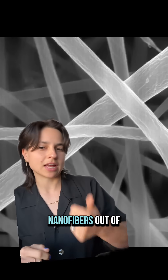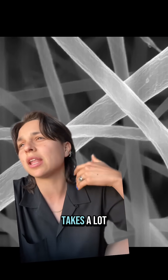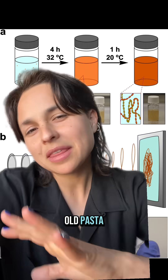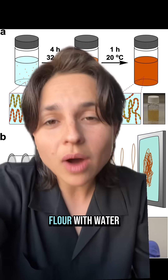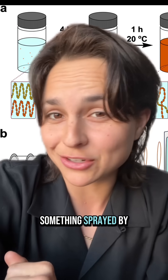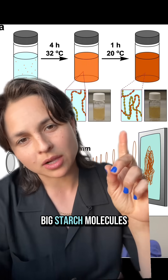Scientists have made nanofibers out of starch like this before, but they used a special purified starch that takes a lot more energy and water to produce. These scientists were the first to use plain old white flour, just like any old pasta. Their method wasn't too different from making regular spaghetti. Instead of mixing flour with water, they mixed it with formic acid, which is usually something sprayed by agitated ants, but in this case, it served to un-clump and detangle big starch molecules.